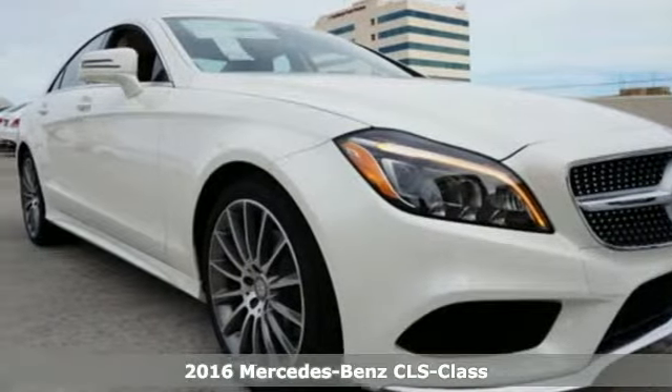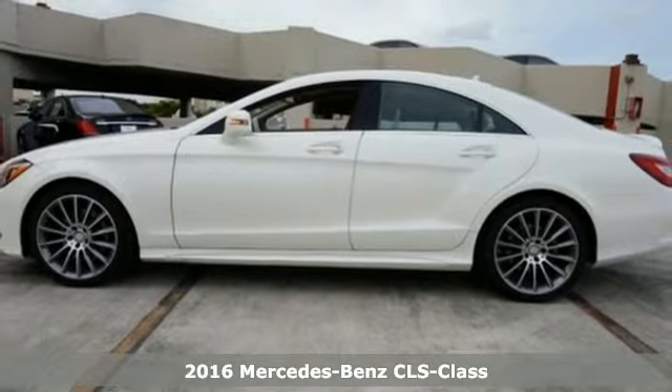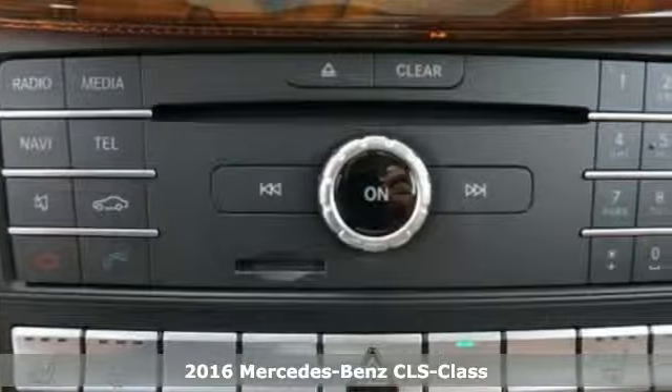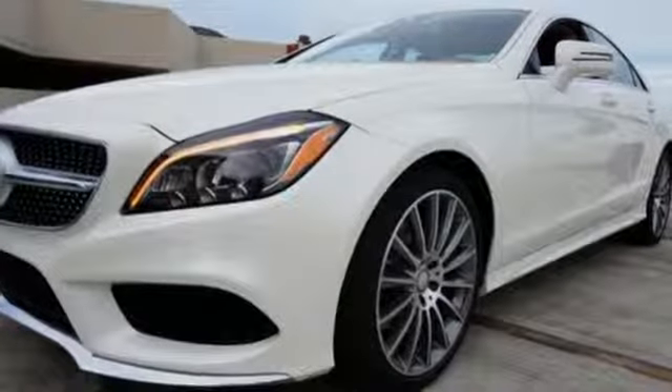Here's a 2016 Mercedes-Benz CLS class. Sculpted, muscular, aggressive — this amazing luxury four-door coupe is, without a doubt, a treat for the eyes.